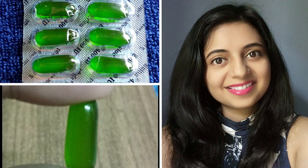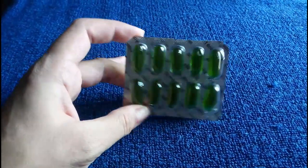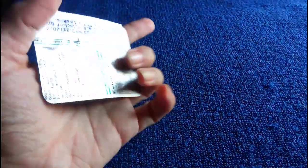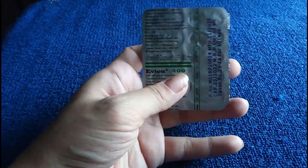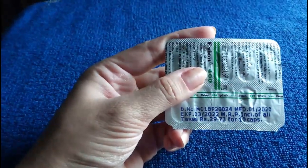I am having Evion 400 capsules, which are easily available in any chemist shop and they are very cost-effective. If you have extra sensitive skin then please consult your dermatologist or physician before using it.